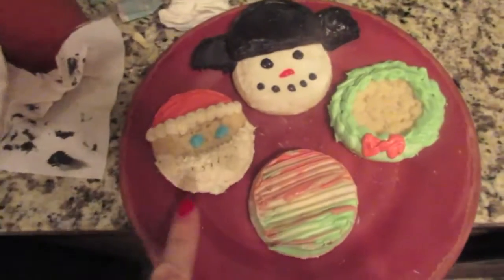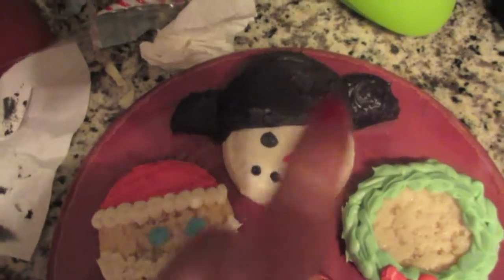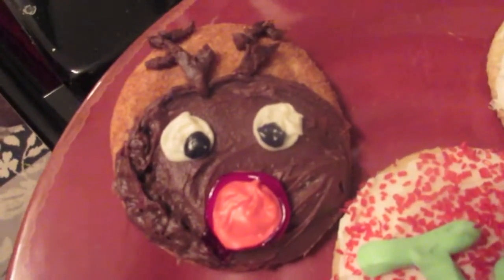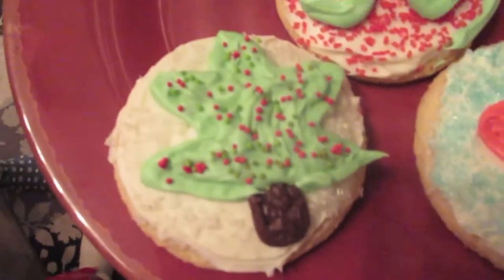We finished making the cookies! These are mine — we have Santa Claus, fun stripies, a wreath, and a snowman. The snowman counts as two cookies because his head is one cookie and his hat is another. My cookies are a little Rudolph — Daisy dropped the knife on him so he's a little curly on the side — a joy present, a mitten, and a Christmas tree that looks like a weed leaf.